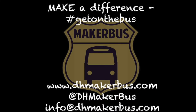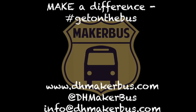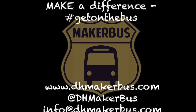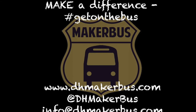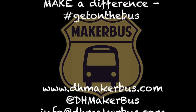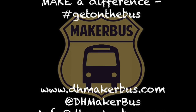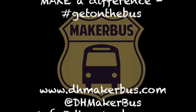If you want to learn more about the MakerBus and learn how you can get on the bus and make a difference, you can visit our website at www.dhmakerbus.com, follow us on Twitter at @DHMakerBus, or email us directly at info@DHMakerBus. Together, we can help expand access to technology and education in our community. We can make a difference, and we can get on the bus.